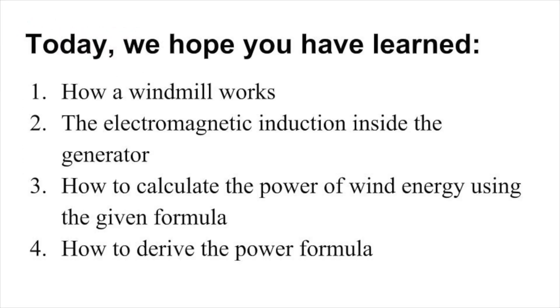In conclusion, we hope that you have learned how a windmill works, the electromagnetic induction inside the generator, how to calculate the power of wind energy using the given formula, and how to derive the power formula. In order to make sure you have a good understanding of the information, please take the quiz that we have created for you. The link is in the description. We hope this video blew you away.